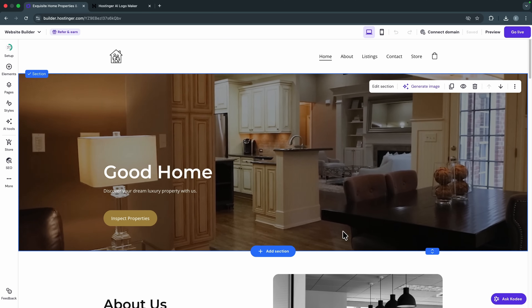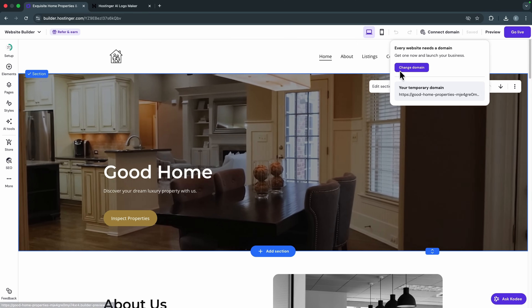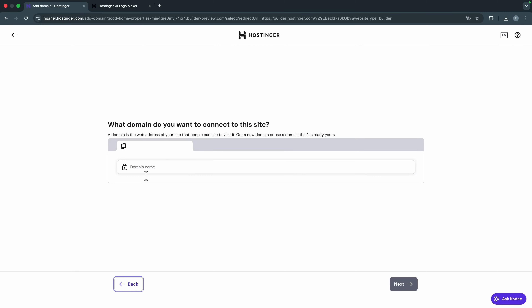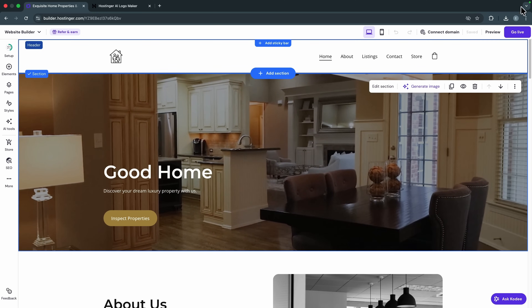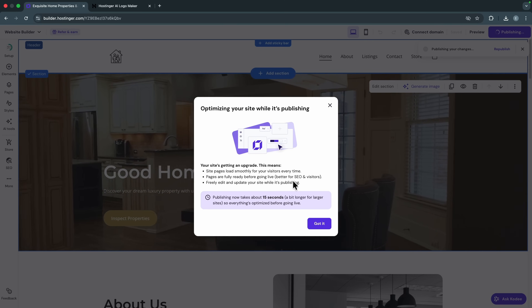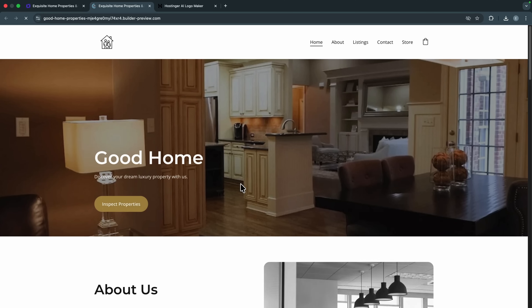Once everything looks good, the next step is to go live. First, connect your custom domain — right now I'm using a temporary domain, so click 'Change Domain.' If you got a free domain with your hosting, select it here, or go ahead and get a new domain. When you're ready, click the 'Go Live' button. Hostinger will take a few seconds to optimize your website and then launch your brand new website.